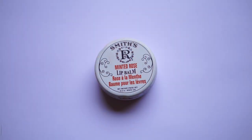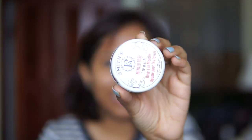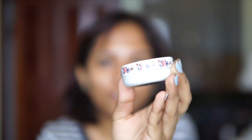The next thing is Smith's Minted Rose Lip Balm. Smith's is really famous for their rosebud salve and they also have this lip balm. I'll admit I bought it purely for aesthetics — it's such a beautiful tin. I find the scent of roses to be a little cloying sometimes, but together with the mint it smells amazing. I'm putting a lot on my lips right now because I'm starting to do my makeup.